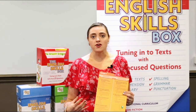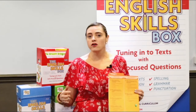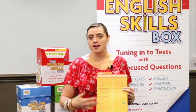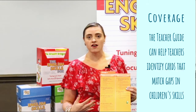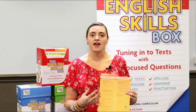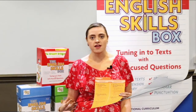As a classroom teacher who's busy and who needs to just pick up a resource and run with it, all of the coverage has been mapped for the year. So if you recognise that your children have got a particular gap in an aspect of vocabulary, grammar and punctuation, you'll be able to choose the card that addresses that content domain, and then afterwards you can monitor and see if those children can apply those new skills from the English skills box into their own reading and writing.